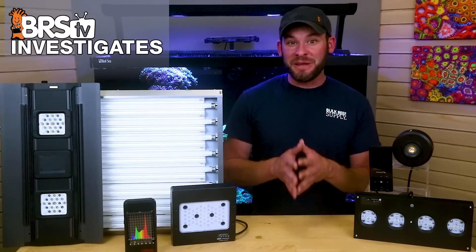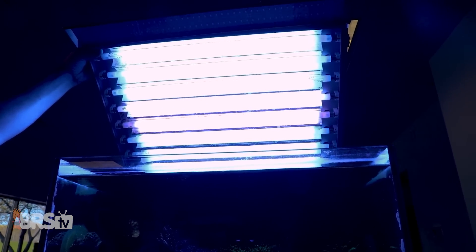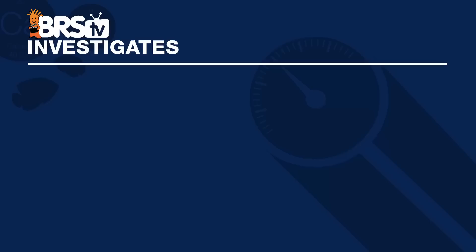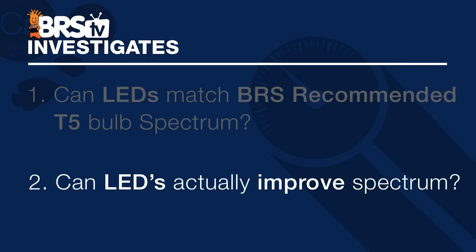I'm Randy with this Friday's BRStv Investigates. We put popular reefing gear, theories, and methods to the test by experimenting on our own tanks so you don't have to experiment on yours. In today's experiment, we answered two questions: first, can we use LEDs to match the spectrum mix from our BRS recommended T5 bulb combination for this eight-bulb ATI fixture? And second, can LEDs actually improve on that spectrum in ways that T5s just aren't able to do?